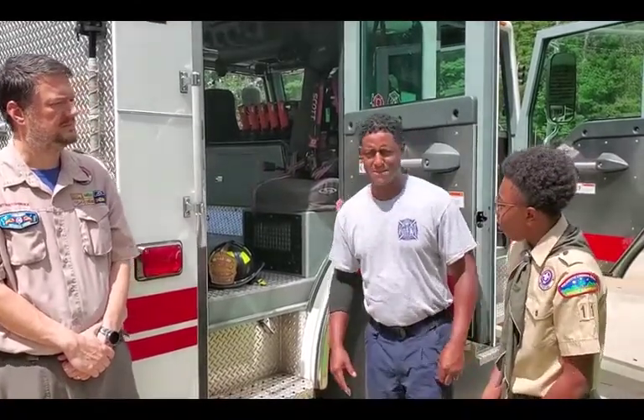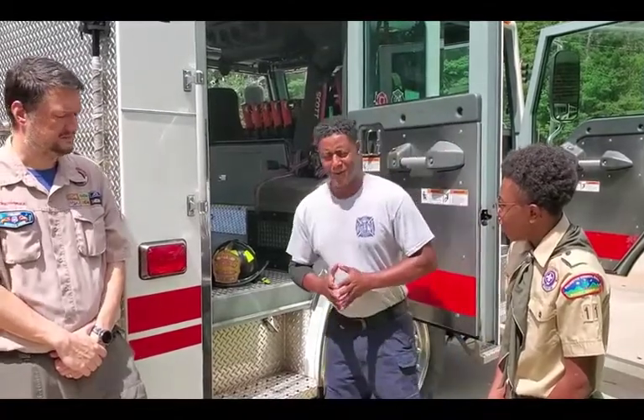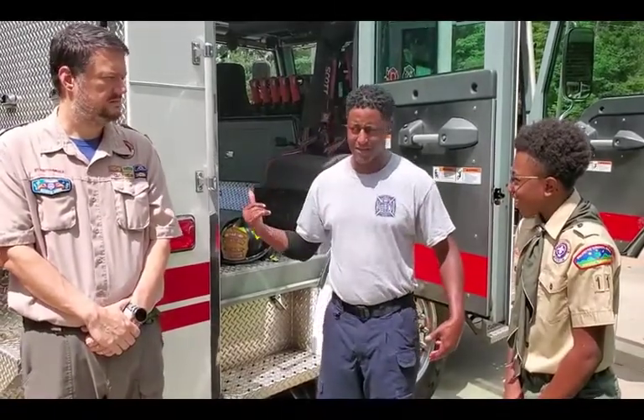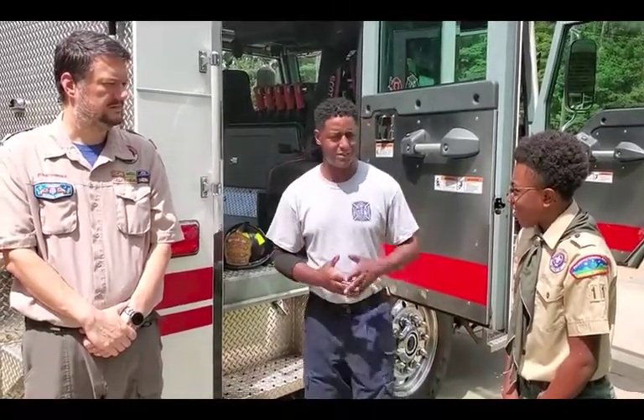How long does it take y'all to get ready? We have benchmarks we have to hit. Our chief likes for us to be dressed and out of the station in a minute and a half. We're supposed to be fully clothed with all our turnout gear on and out of the station. And we're supposed to reach any property within the city limits within five minutes of being dispatched.